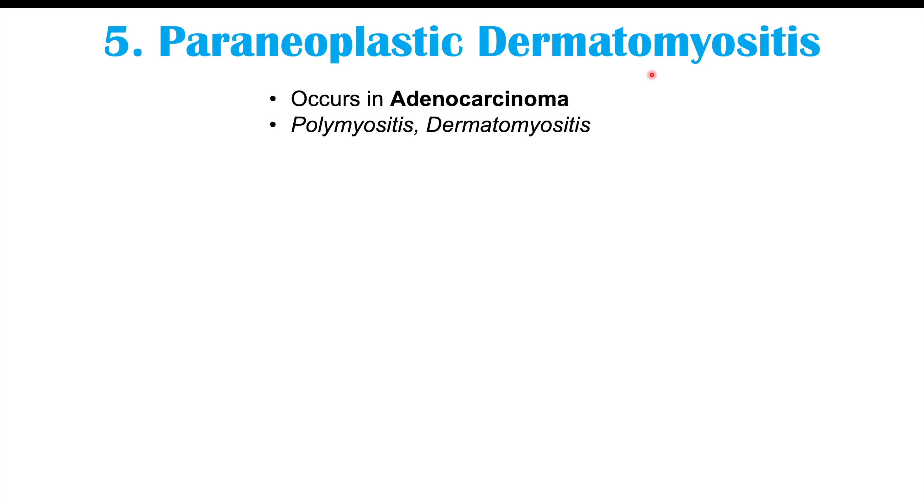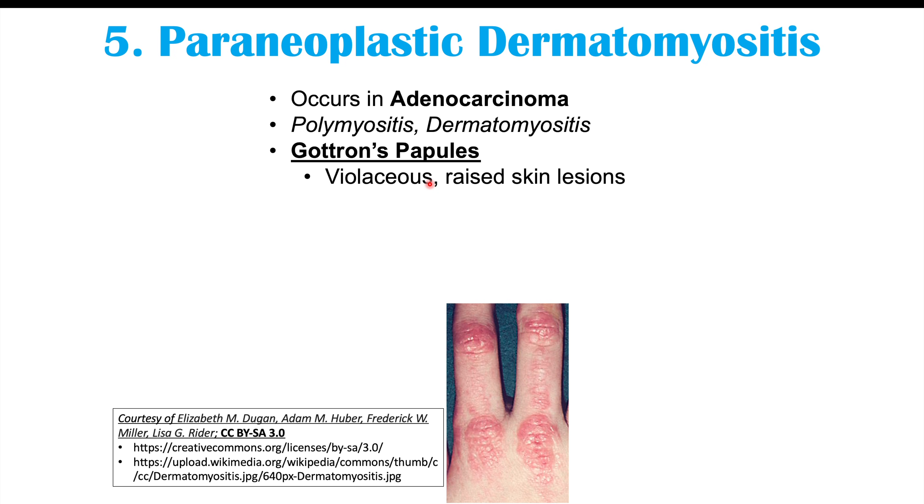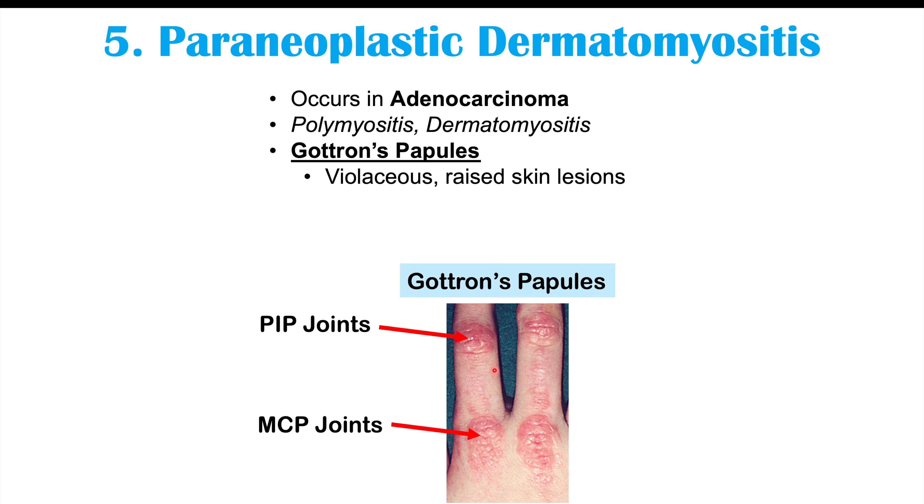Finally, another finding on the hands is paraneoplastic dermatomyositis, which occurs in adenocarcinoma. What we see in the hands specifically are Gottron's papules — violaceous, reddened, or purplish raised skin lesions on the joints of the hand. As visible in the image, these appear on the knuckles and joints, including the MCP joints, PIP joints, and DIP joints — the furthest little joints of the fingers — presenting as reddened, raised skin lesions.